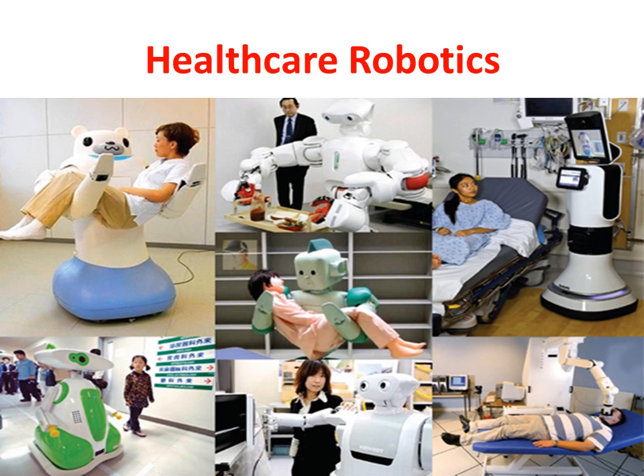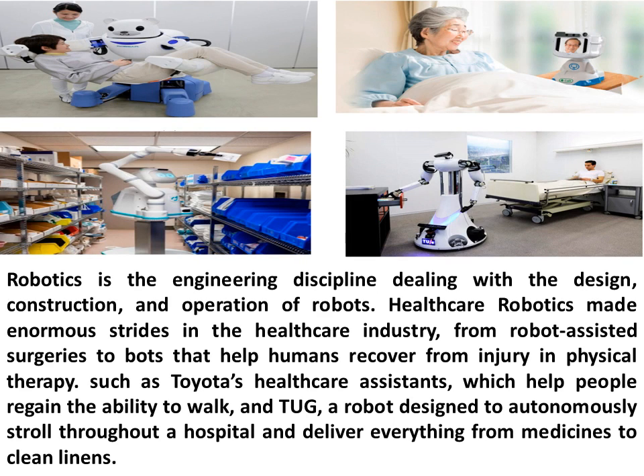Healthcare Robotics is the engineering discipline dealing with the design, construction, and operation of robots. Healthcare robotics has made enormous strides in the healthcare industry, from robot-assisted surgeries to bots that help humans recover from injury and physical therapy, such as Toyota's Healthcare Assistants, which help people regain the ability to walk, and TUG, a robot designed to autonomously stroll throughout a hospital and deliver everything from medicines to clean linens.